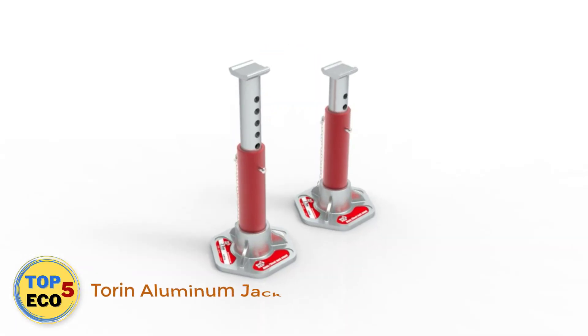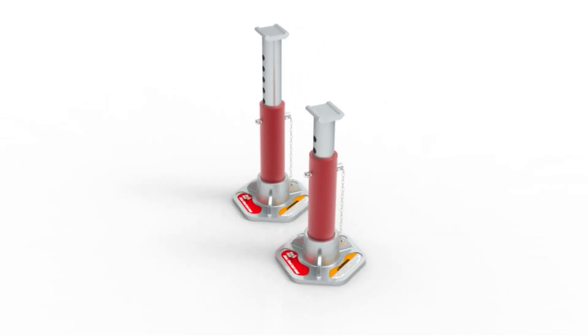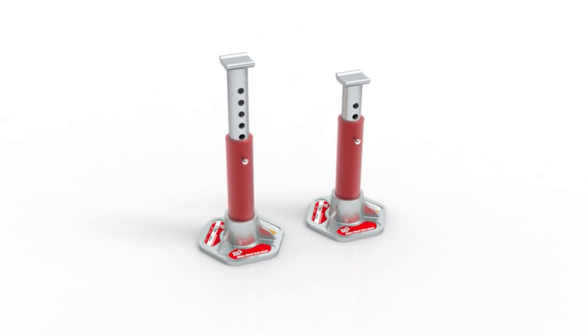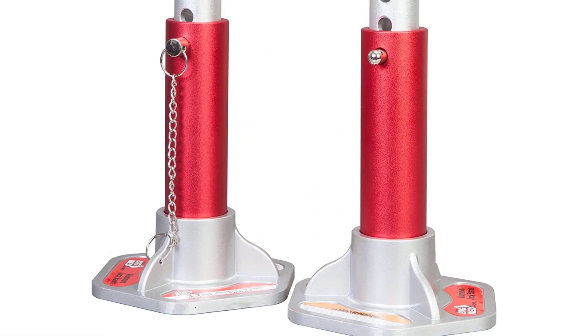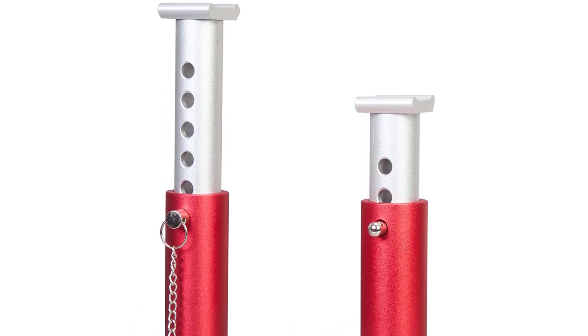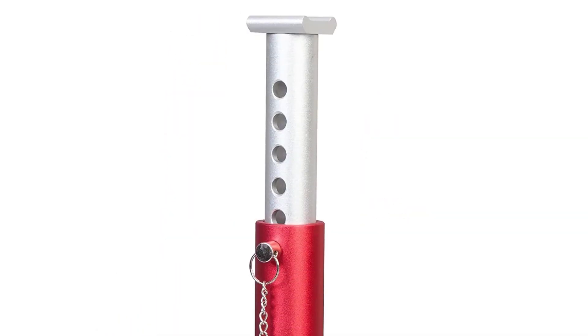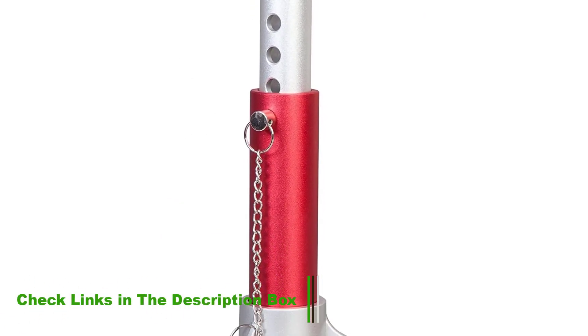Number 2: Torn Aluminum Jack Stands. These are some of the more attractive models out there with their bright color design. We also like the locking support pins and the fact that these break down quickly for easy storage. They have a large base, keeping you safe while your car is securely elevated. The aluminum build also means these stands are likely to last you a good few years. From small cars, jeeps, to SUVs, these are suitable to use on a wide range of vehicles.